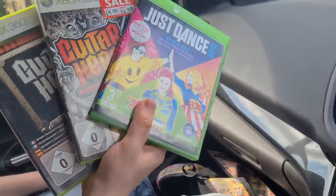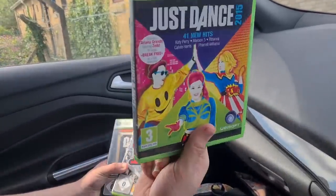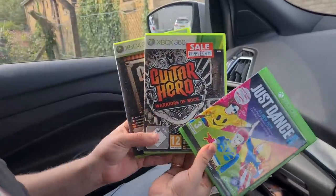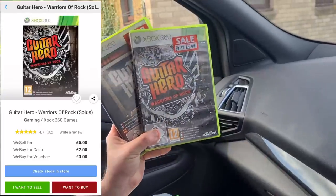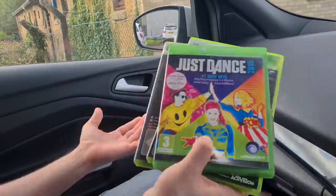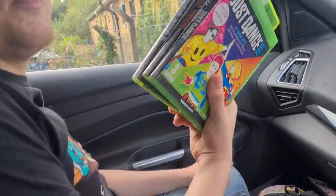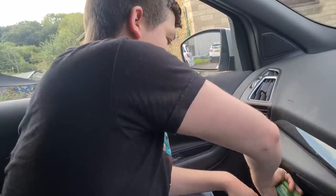Look at these games - a pound each. Just Dance 2015, I don't know exactly how much that trades for, but I picked it up because I've seen they do well as bundles. I'll grab a couple of games now on eBay rather than putting loads into CEX. Great start, let's keep cracking.